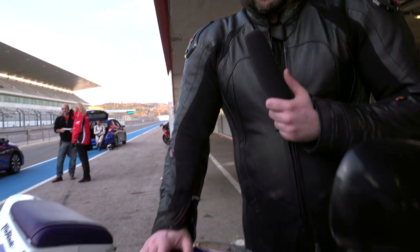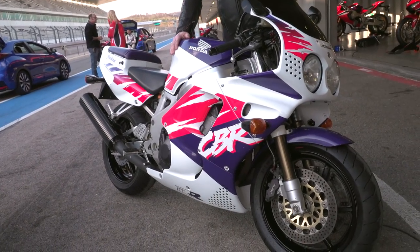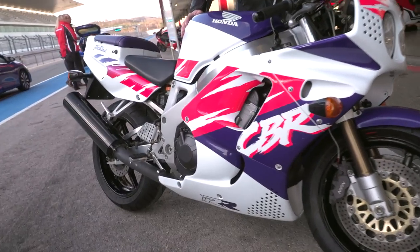Fast forward to 1992, and what you're looking at is this absolute groundbreaking, all new, 1992 Honda CBR 900 RR Fireblade.